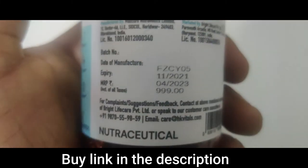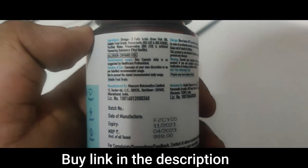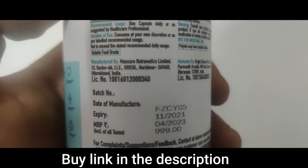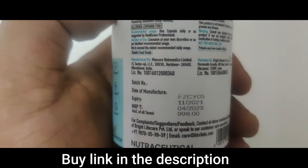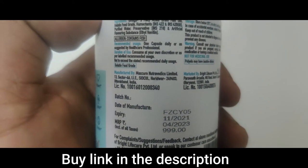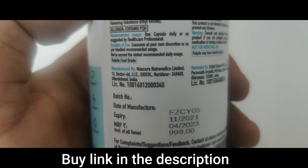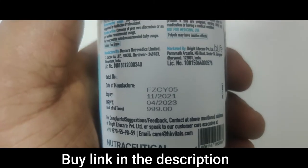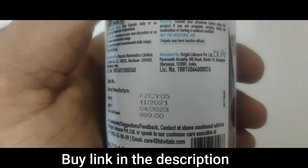This costs 999 rupees, but if you go through the link in the description you're going to get this product for just 600 rupees — that's a huge 30% discount buying through my Amazon link. It is manufactured in India. The batch expires in 2023 and was manufactured in November 2021, so it's a pretty new batch.